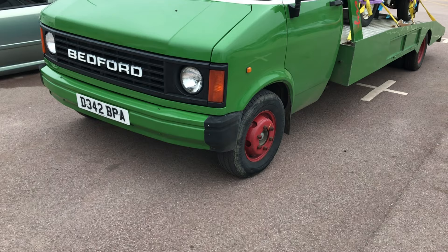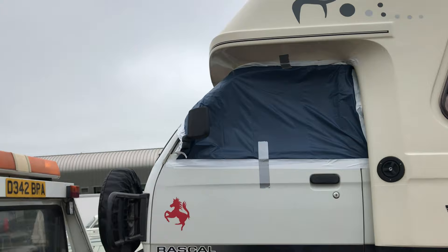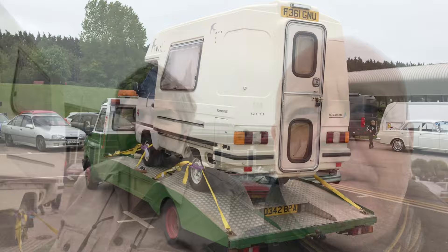We've got a bit of double Bedford going on here — a Bedford CF2 transporter and, on the back of it, a Bedford Rascal Motorhome. Not sure what sort of holiday you could have in a motorhome that little — you'd certainly have to be on good terms with your travelling partners. It's a Bedford Rascal Roma home. Double Vauxhall goodness.